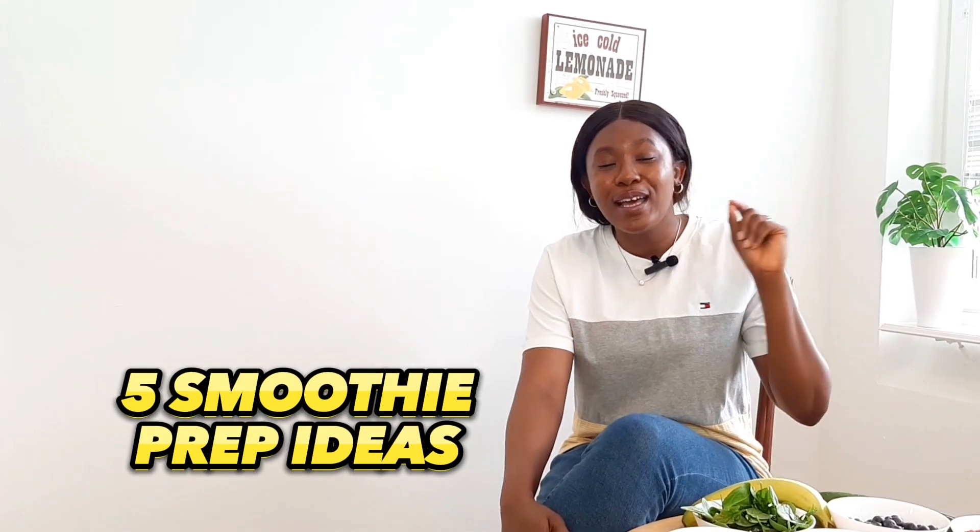In today's video we're going to be talking about smoothies and smoothie prep. I'm going to be sharing with you five simple smoothie recipes that you can prepare and prep in less than 20 minutes and you're good to go.